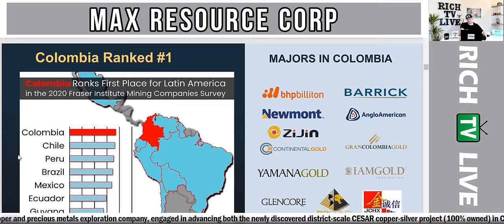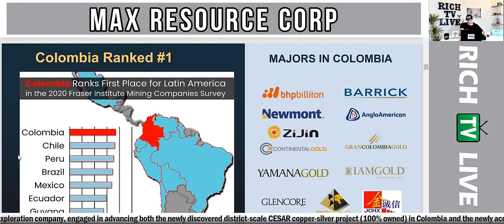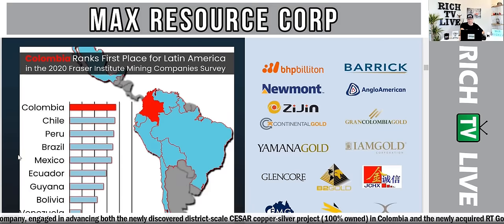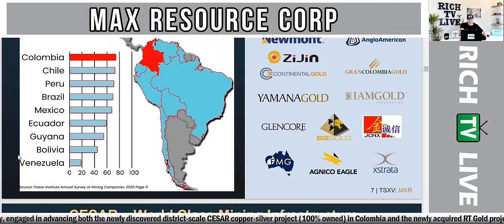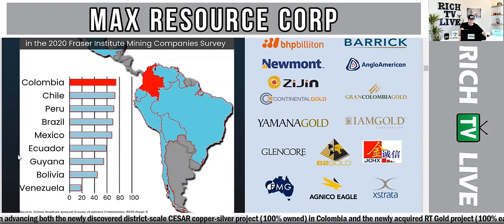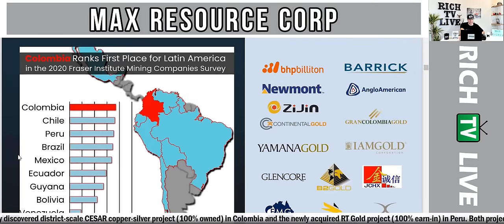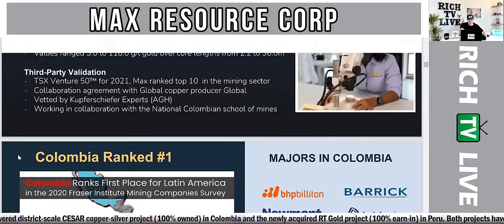Colombia ranks first place for Latin America in the 2020 Fraser Institute mining company survey. You can see all the majors operating in Colombia: Barrick Gold, BHP Billiton, Newmont, Continental Gold, Yamana Gold, IAM Gold, Grand Colombia Gold, B2 Gold, Agnico Eagle — just to name a few. Second in Latin America is Chile, third is Peru — where Max also operates. Then Brazil, Mexico, Ecuador, Guyana, Bolivia, and Venezuela round out the list. A lot of majors are in this area of focus.